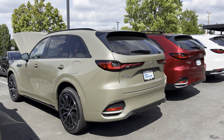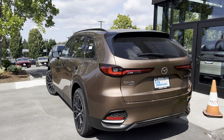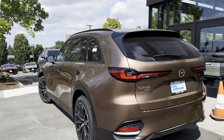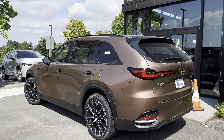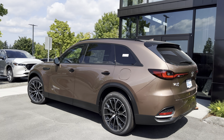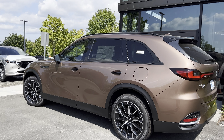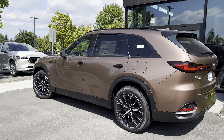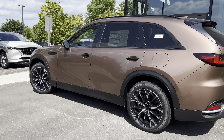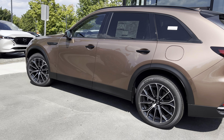When properly equipped, you can tow up to 5,000 pounds, which is more than the 3,500 pounds you can tow with the plug-in hybrid. The plug-in hybrid is powered by a 2.5-liter Skyactiv-G 4-cylinder engine paired with the same eight-speed automatic transmission, producing 323 horsepower and up to 369 pound-feet of torque. With the plug-in hybrid, you can tow up to 3,500 pounds, which is 1,500 pounds less than the 3.3 Turbo engine.